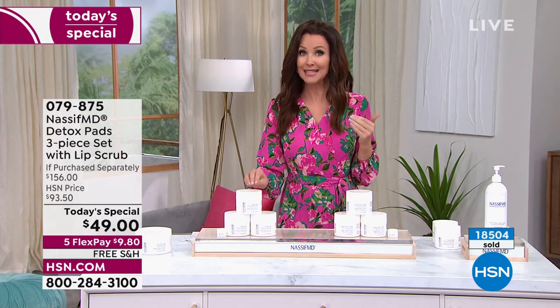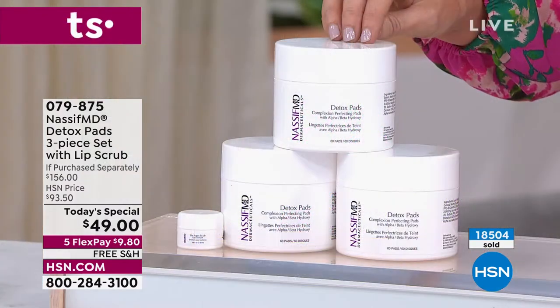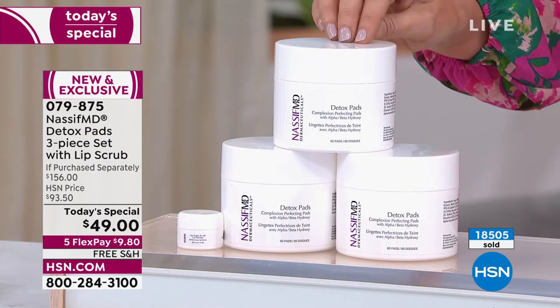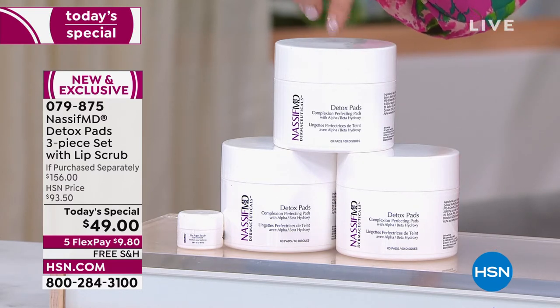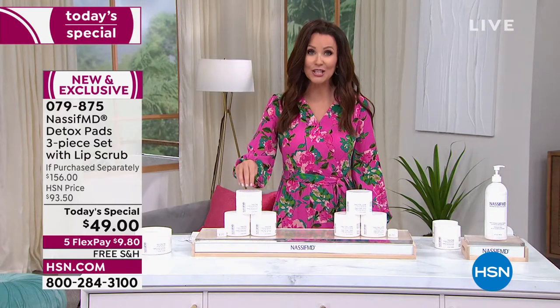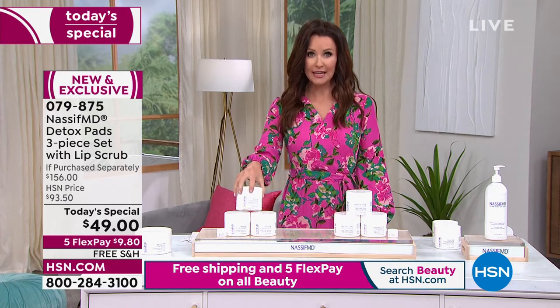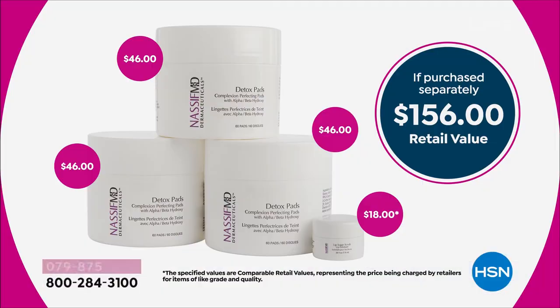It cleanses your skin better, but it's also exfoliating it very gently. It's a smooth pad — exfoliating, anti-aging, smoothing, softening, hydrating. It is everything all in one. One tub sells for $46. Today you're getting three for $49. One is $46 on its own. Most of us use these in the morning and at night. In your very first shipment if you choose auto ship, he is giving you the brand new launch of the lip scrub — a very delicate lip scrub to erase all that dry, chunky skin on your lips, leaving you with smooth, baby-soft, more youthful lips.